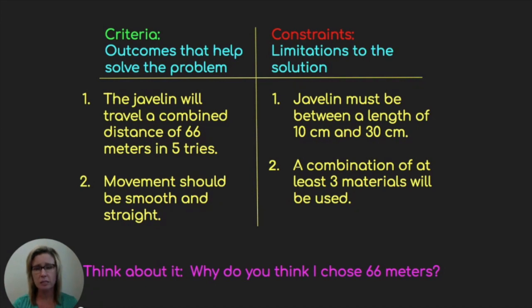Also, the movement should be smooth and straight. Constraints are the limitations to the solution — things you're going to have to problem solve. For instance, the javelin must be between a length of 10 centimeters and 30 centimeters — remember, we're not using inches and feet. And also, a combination of at least three materials will be used. Do you have an idea of why I chose 66 meters as your combined distance? In the video, the gold medalist achieved a distance of 66 meters, so I want to challenge you to do the same.